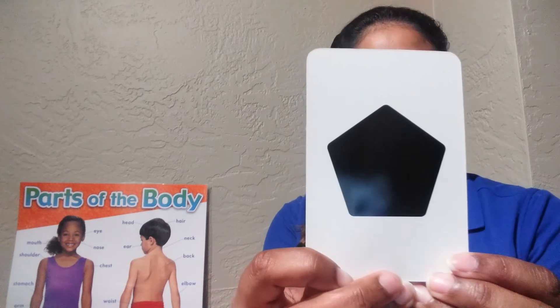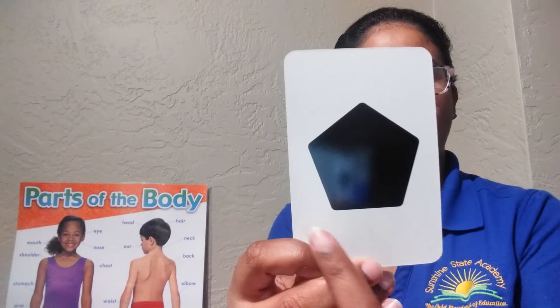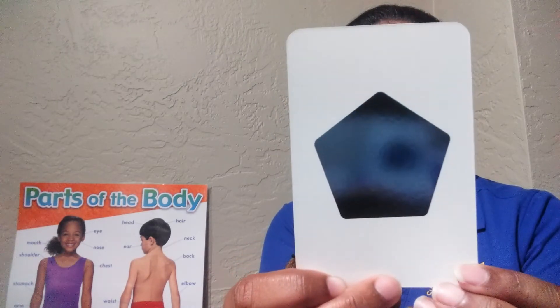Next is a black pentagon. Pentagon. One, two, three, four, five — five points in a pentagon.